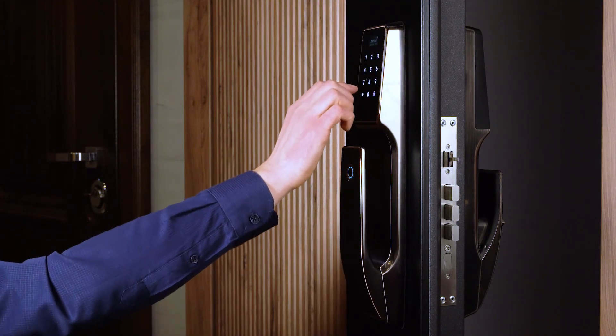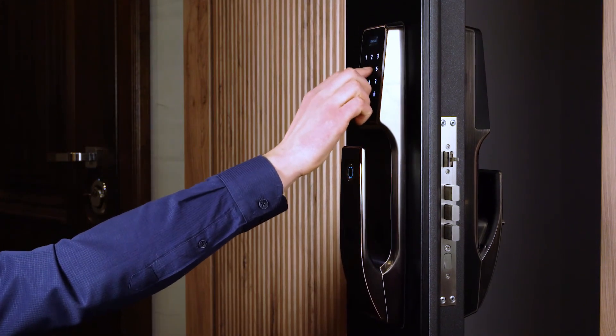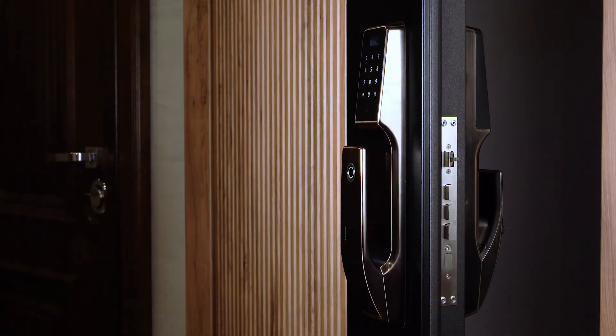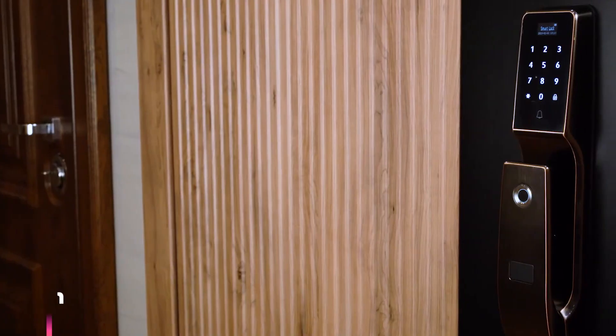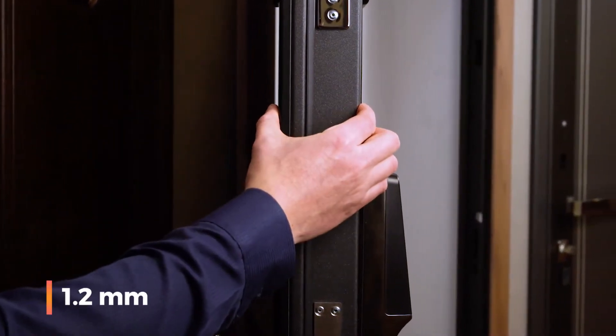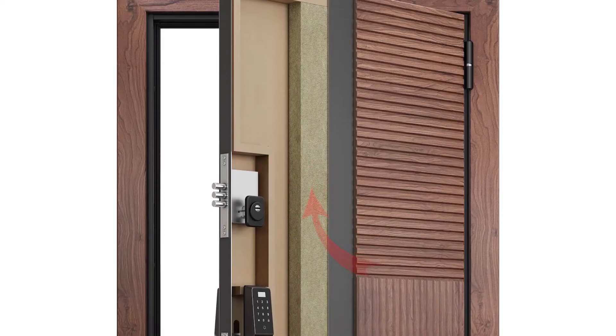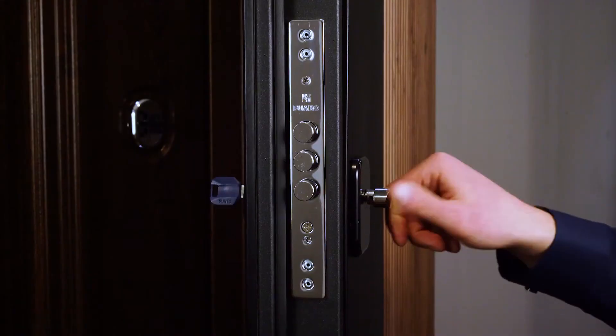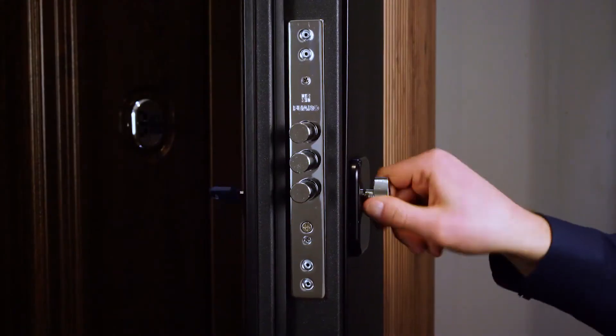Temporary passwords can also be generated, proving convenient for repair crews or guests. Beyond these features, this smart door can seamlessly integrate with other smart home systems, enabling functionalities like automatic light activation upon entry. Despite the steel used being relatively thin at 1.2mm, the door is structurally reinforced with ribs, providing a robust anti-theft measure, ensuring both convenience and security at your fingertips.